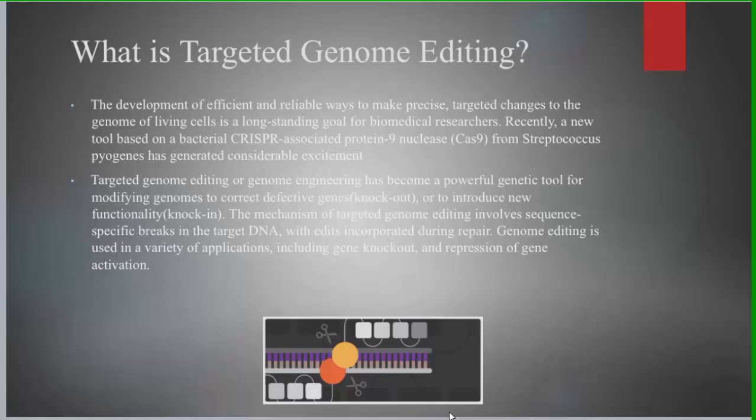Targeted genome editing is the alteration of genetic material to make precise and specified changes in the genome of an organism. In the past, attempts at genome editing were done randomly and gave unpredicted results. But with the discovery of the CRISPR-Cas9 and Streptococcus pyogenes bacteria, targeted genome editing became possible.